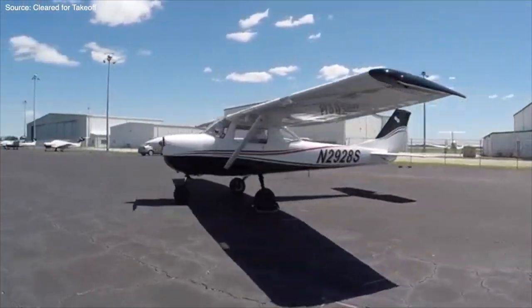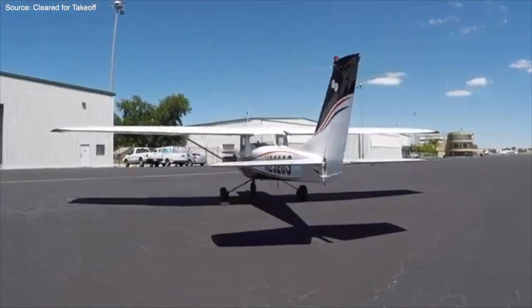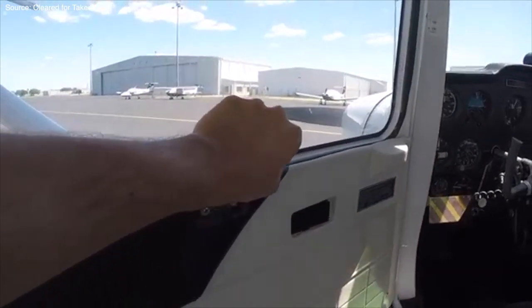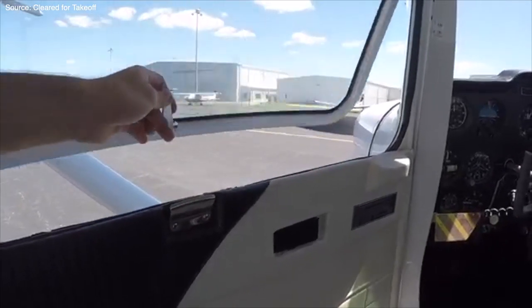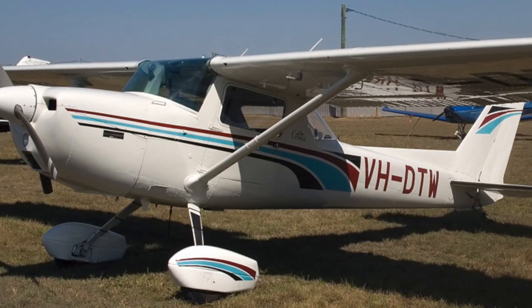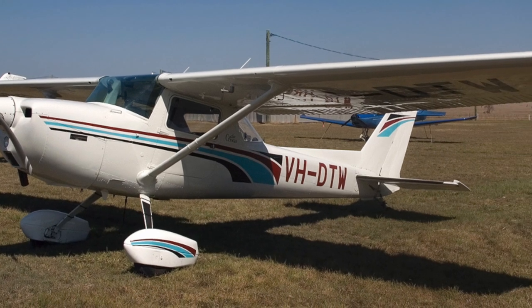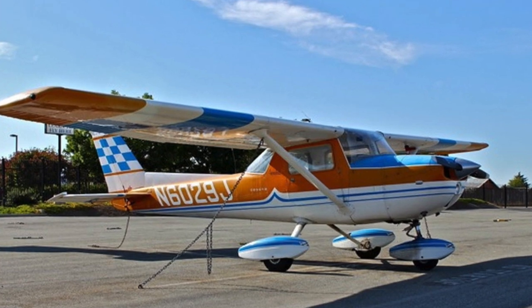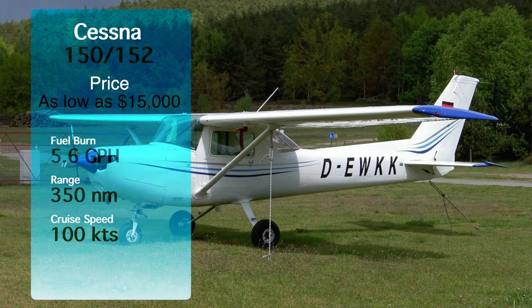First on our list is the Cessna 150 or 152. It's a two-place airplane that you can get in either tricycle, tailwheel, or aerobatic configuration. If you look hard enough, you can find one for around $15,000, but more realistically you'll probably find one in the $20,000 to $30,000 range, which is still pretty affordable. The average cost per hour is $40 to $50, including a 5.6 gallon per hour fuel burn and about 100 knot cruise speed, which is semi-slow, but that means it's a good time builder. The range is about 350 nautical miles.